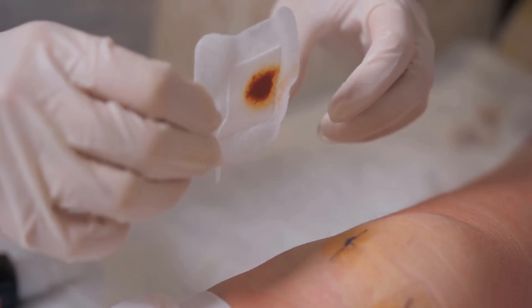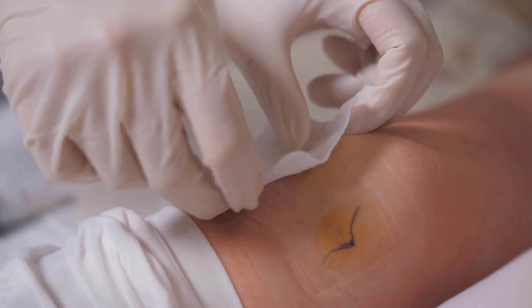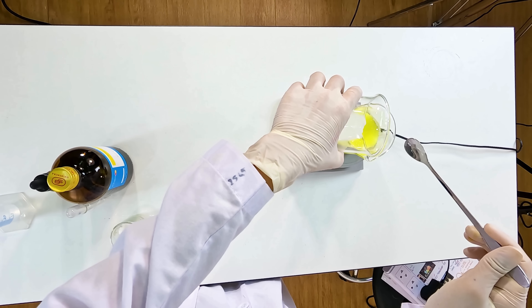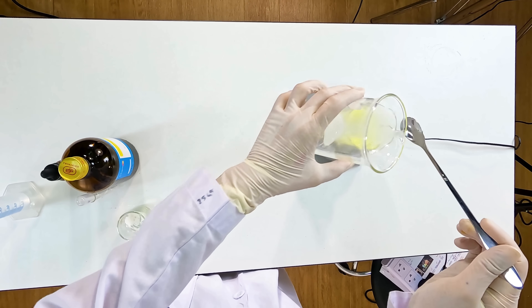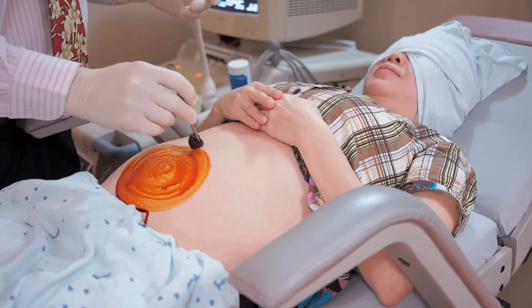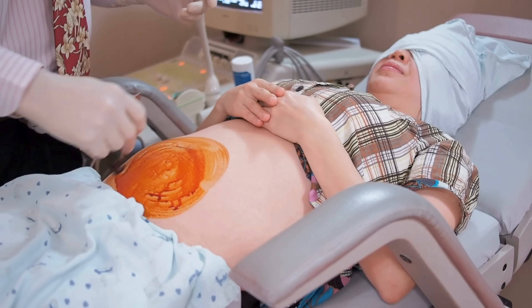So there you have it — a deep dive into how a naturally occurring element like iodine becomes a life-saving solution like betadine. It starts in the Earth, passes through labs, gets stabilized with polymers, and ends up helping millions of people each year stay safe from infections. From sea brines to space missions, betadine's journey is a great example of how simple chemistry, done right, can make everyday life safer, cleaner, and healthier.